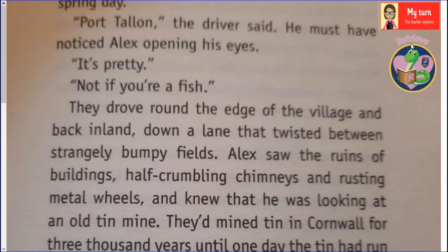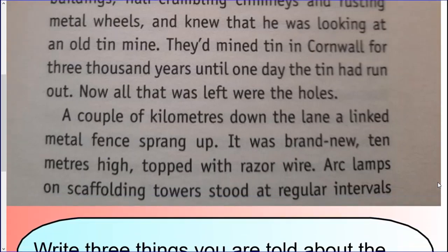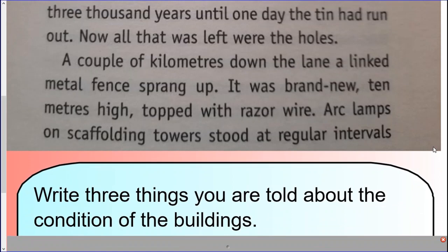One more my-turn then. I'll read on before introducing the question. 'Port Talon,' the driver said — he must have noticed Alex opening his eyes. 'It's pretty.' 'Not if you're a fish.' They drove round the edge of the village and back inland, down a lane that twisted between strangely bumpy fields. Alex saw the ruins of buildings, half-crumbling chimneys and rusting metal wheels, and knew that he was looking at an old tin mine. They'd mined tin in Cornwall for 3,000 years until one day the tin had run out. Now all that was left were holes. A couple of kilometres down the lane, a linked metal fence sprang up — brand new, ten metres high, topped with razor wire. Arch lamps on scaffolding towers stood at regular intervals, and there were huge signs: red on white.